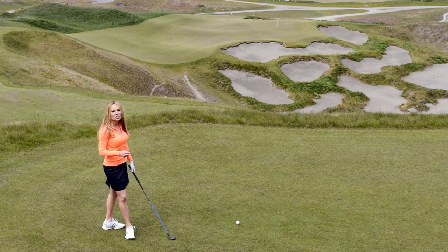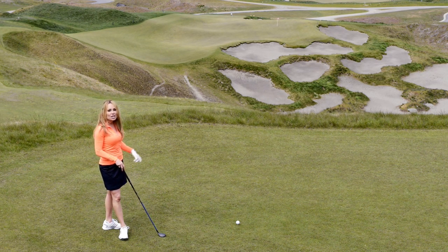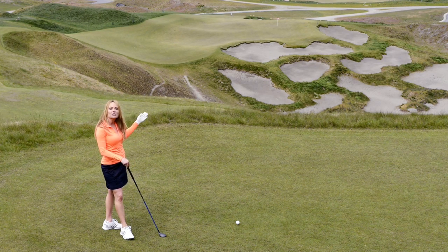Where you can't miss this shot is over to the right. But the wild thing about this par 3 is you can hit it to the left and it'll move all the way to that pin — almost 100 feet.